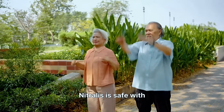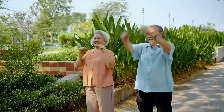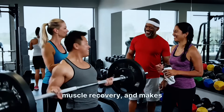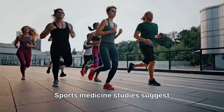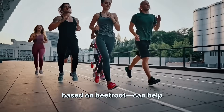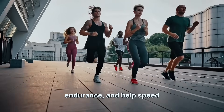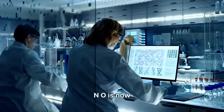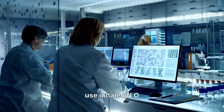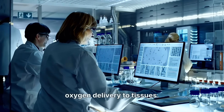Many felt more energy and better circulation quickly. The trial also showed Nitralis is safe with no major side effects, paving the way for public availability. Research from universities like Johns Hopkins and the NIH shows NO helps boost muscle recovery and makes working out easier. Sports medicine studies suggest NO supplements, including those based on beetroot, can help lower the oxygen cost during aerobic exercise, improve endurance, and speed up muscle repair. NO is now also being used in medical settings — hospitals use inhaled NO to speed recovery in lung infections and improve oxygen delivery to tissues.